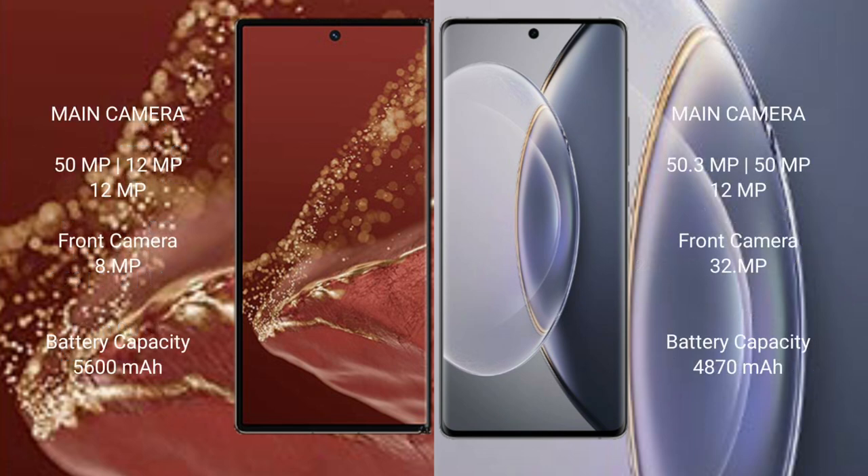Huawei Mate XT Ultimate rear triple camera setup: 50MP plus 12MP plus 12MP, front camera 8MP. Vivo X90 Pro rear triple camera setup: 50.3MP plus 51MP plus 12MP, front camera 32MP.